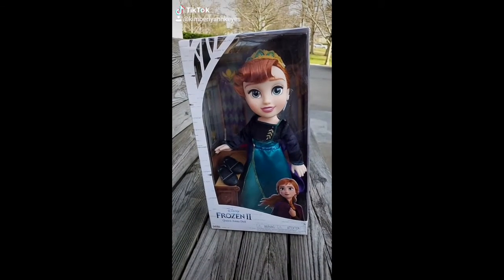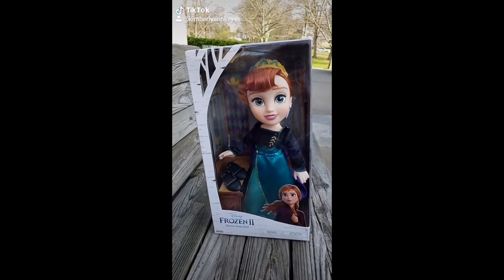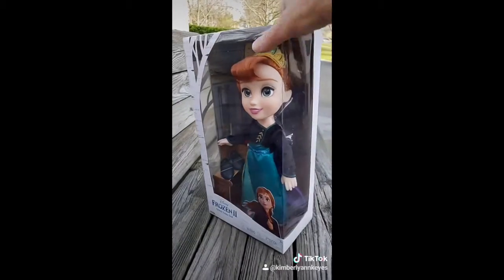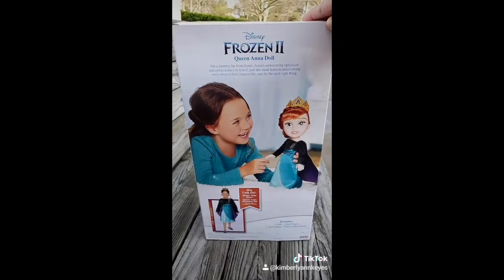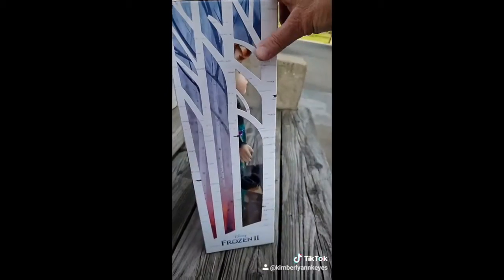Hey look! It's a Queen Anna doll from the Frozen 2 movie by Disney. See, there's the front of the box, side of the box, and there's back of the box, and side of the box.